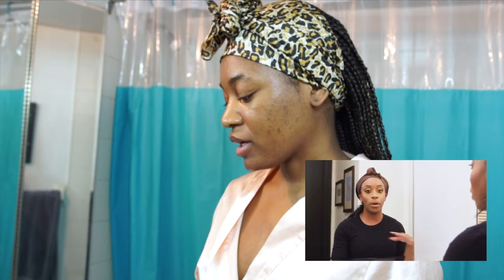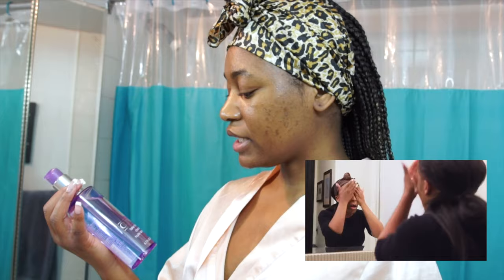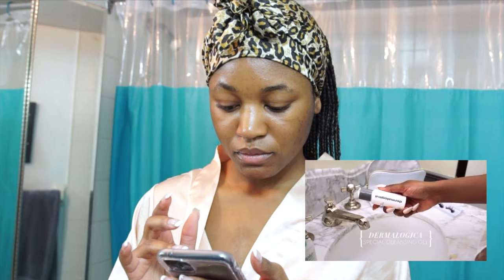First things first, she's taking off her makeup. As you can see, I don't have any makeup on right now, so I have to skip that step. But I do have what she's using — the Clinique Take the Day Off cleansing oil. I'm just going to fast forward to where she's actually doing the skincare routine.